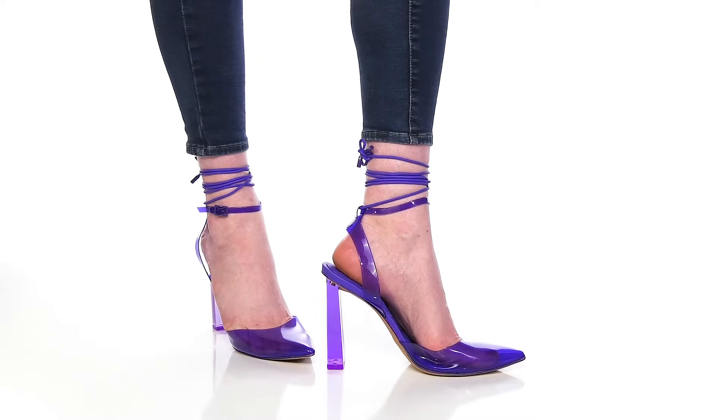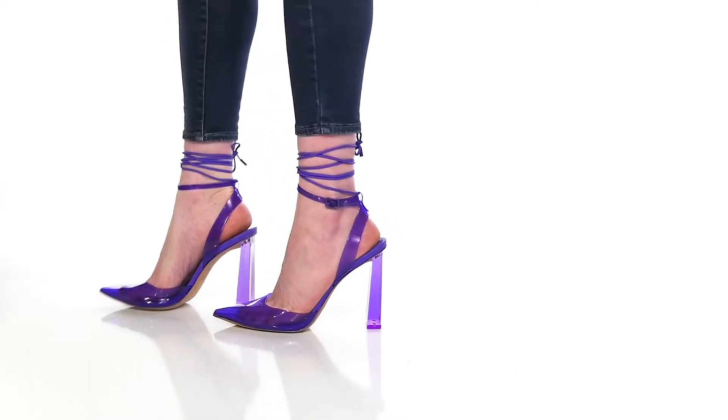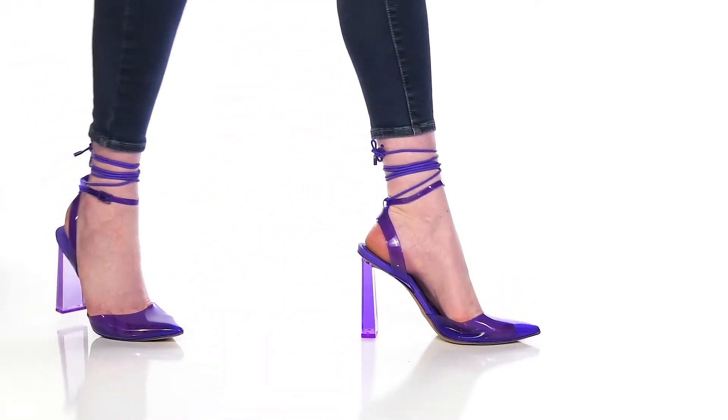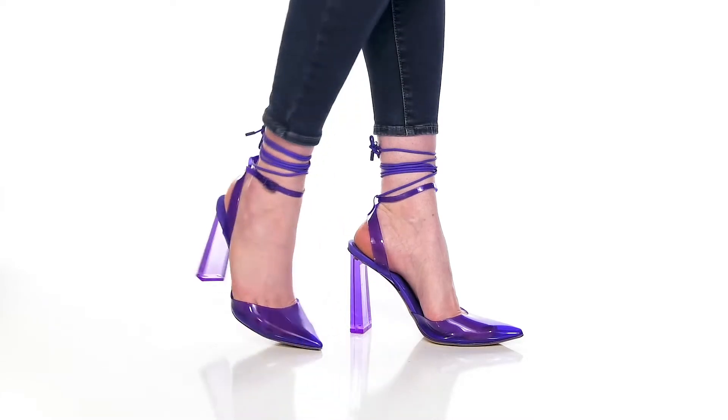Give yourself a stunning night out look when you rock the Tyla Heels by Aldo. You'll adore this beautiful synthetic upper that gives you a very on-trend translucent appearance with a pointed toe that adds quite a bit of flair. You'll notice that the sling back strap will keep you secure, as well as that adjustable ankle strap.